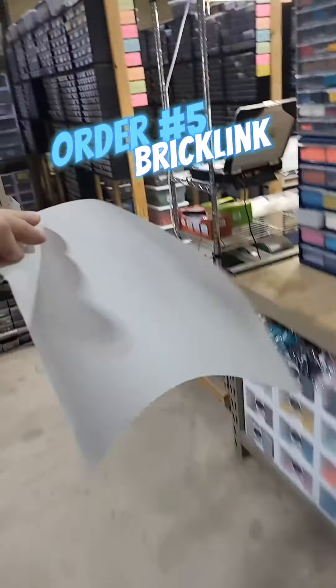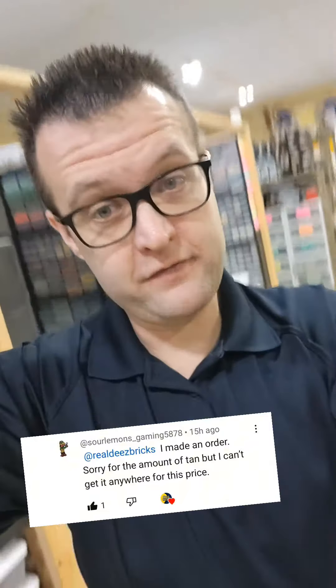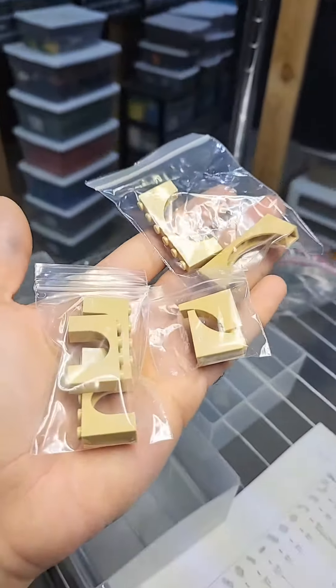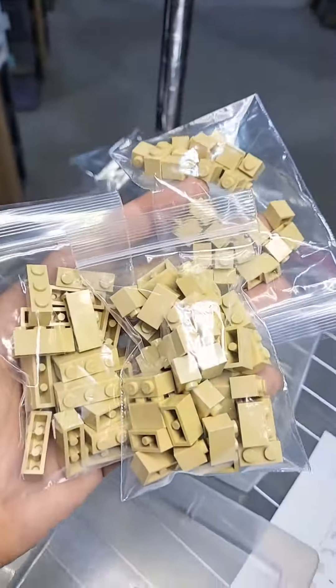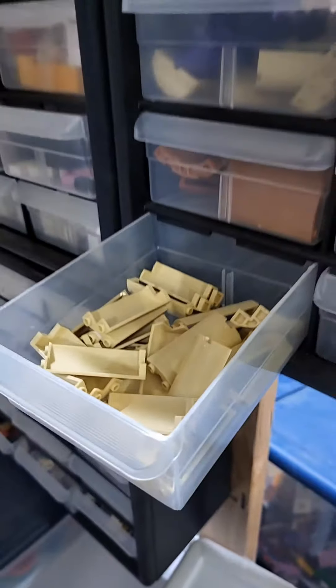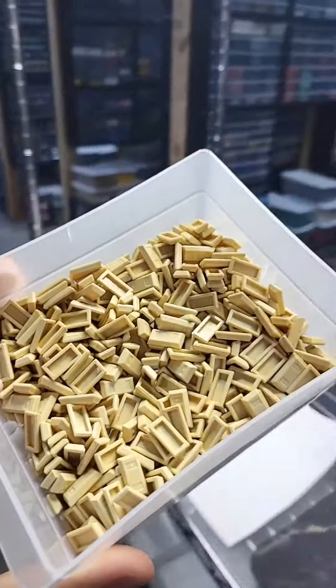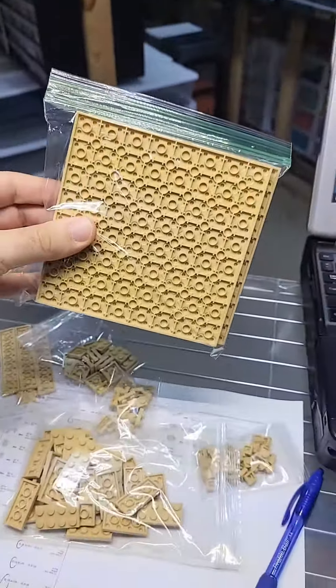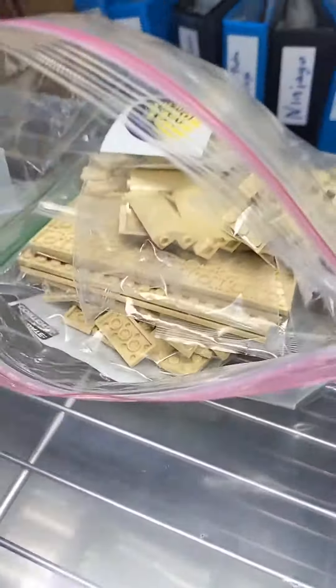Last but not least, order number five. This last order comes from one of our subscribers — if you want your order featured in a video, make sure to leave a comment on one of our channels. They were definitely down with the tanness. Their order was nothing but tan pieces like these arches, a bunch of bricks, some cylinder pieces, some tan ingot bars, a bunch of little round pieces, and this generous pile of plates including these large 16 by 16 pieces. Getting this last one all bagged up, snug and secure in a bubble mailer.